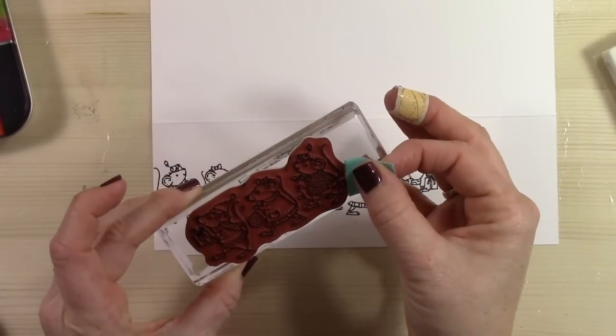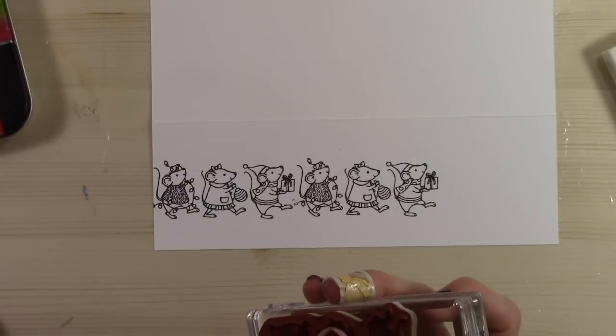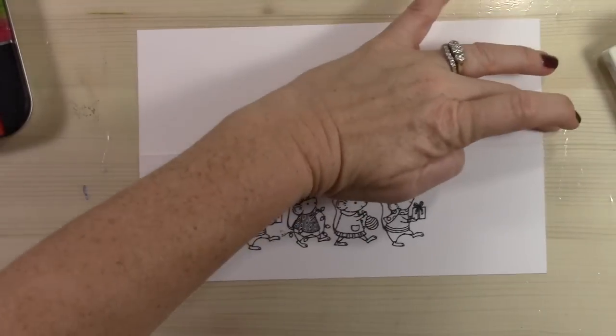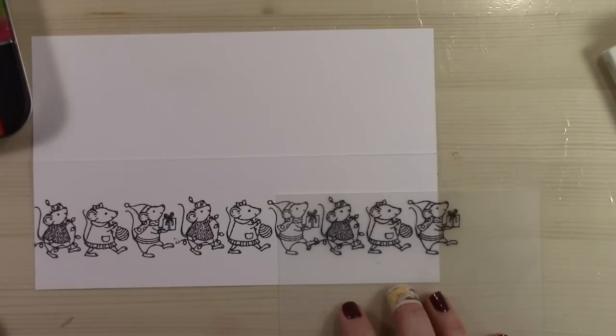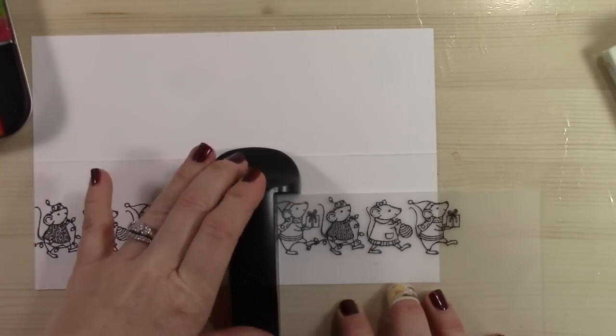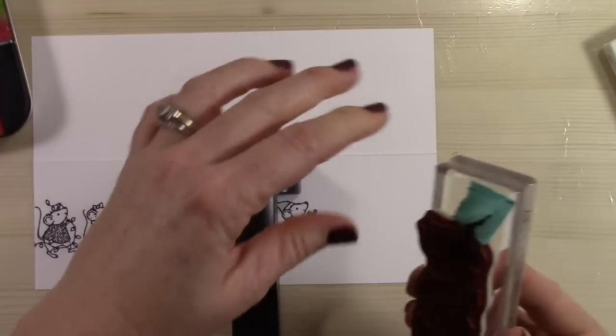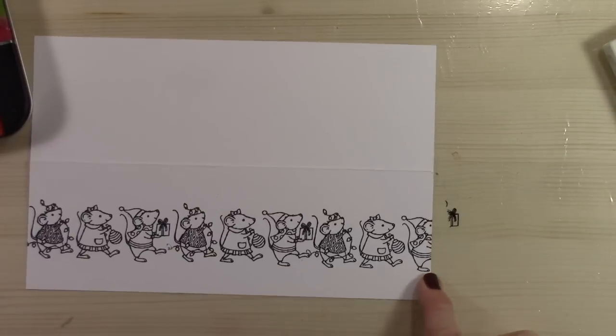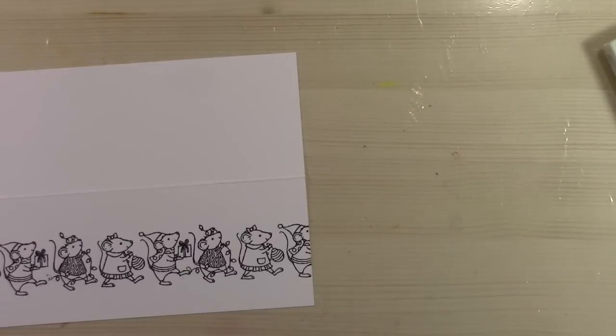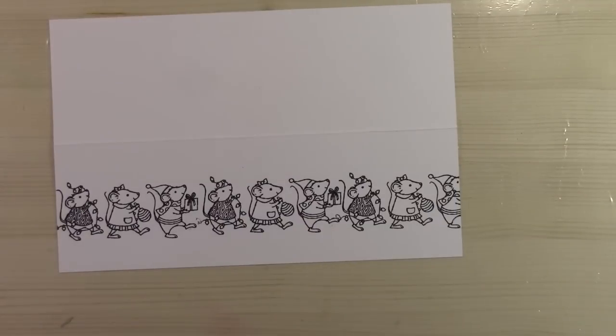I'm going to mask off again and go for one more row of mice, trying to keep them all straight in a line. Stamp straight down and straight up. I got a little bit on my workspace — I didn't put a piece of paper down, but that's okay, it wipes right up. What I have now is this super cute row of little mice just marching along, and they just look like they're getting ready to have some serious fun decorating for Christmas.